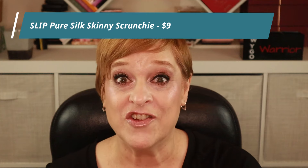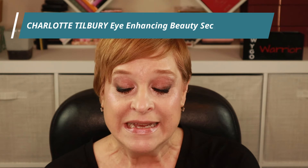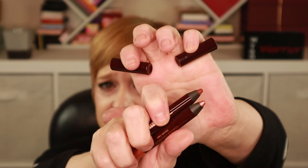I'm dying to know — did I get a Sonia G brush? That's all I really want. Next up: these are from Slip — they're hair scrunchies. There's nothing to scrunch on my head! Alright, next item. I told myself I would be happy if I got anything from Charlotte Tilbury — and here it is! It's the Eye Enhancing Beauty Secrets Kit in the shades Contour Chameleon and of course Pillow Talk.